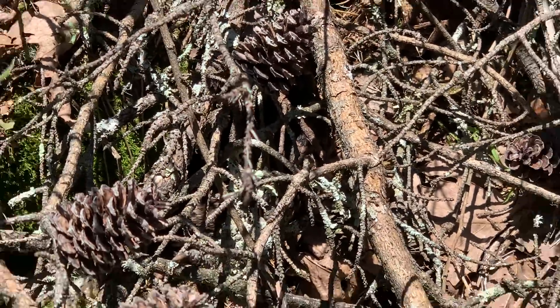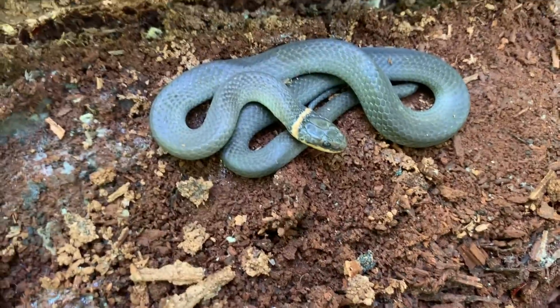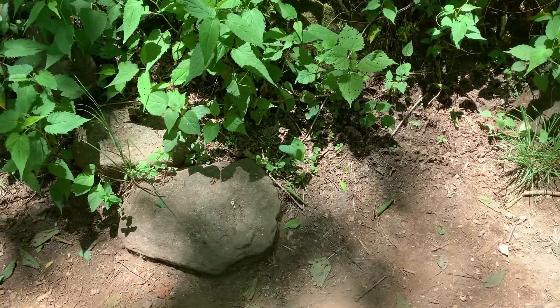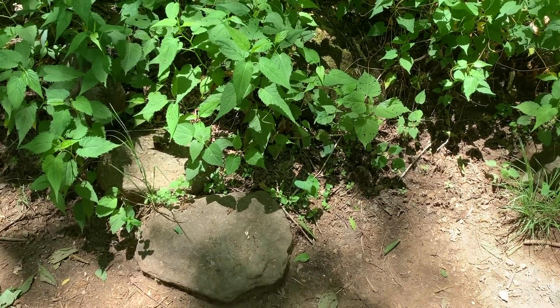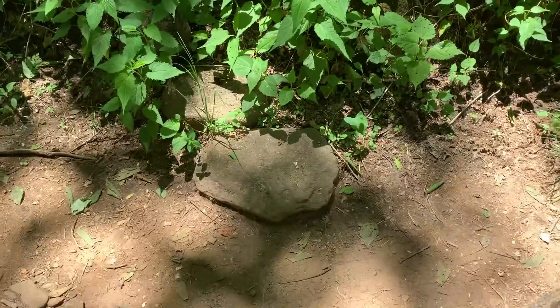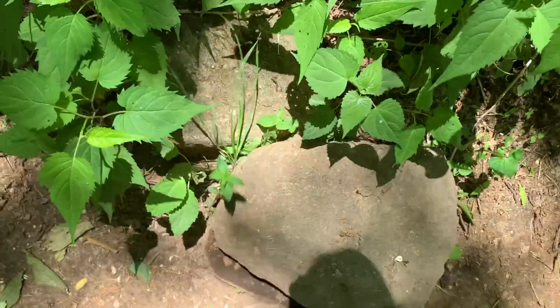That is ringneck number four for the day, in situ. Another thing Rob asked about in his snake boots video is what you flip with, and I think that is a highly situational question. For instance, take this rock — if I try to flip it with my snake hook, see what happens? It just doesn't work.